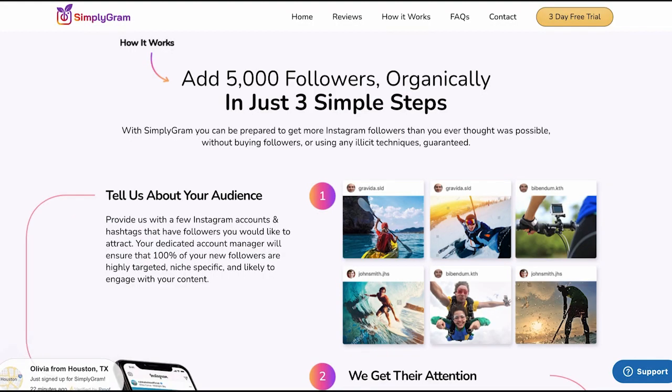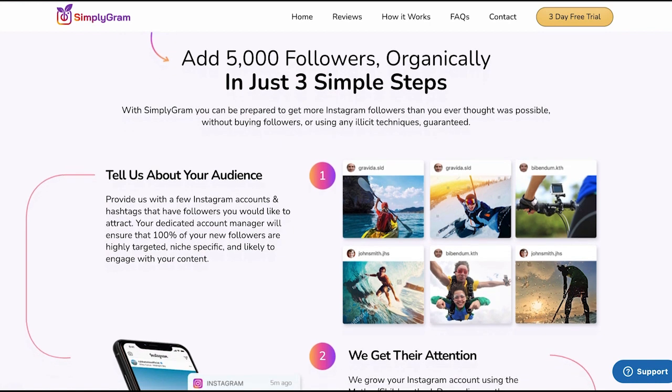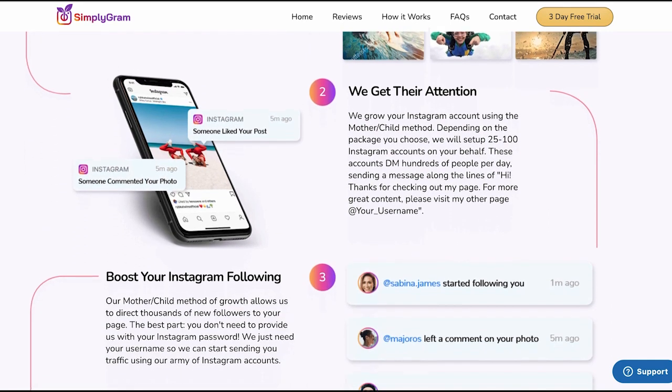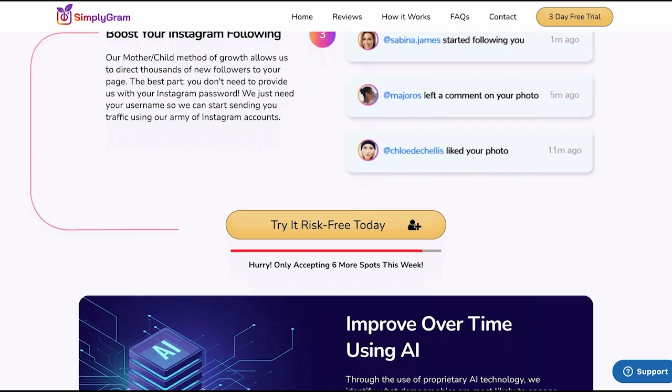So having that initial following just helps you accelerate the growth. Now to accelerate that growth, here's what Simply Graham can do for you. All you have to do is give them your IG handle — no passwords, no login information, just your handle. Then Simply Graham grows your IG account using the mother-child method. They spin up loads of organic accounts that they work with to send out mass DMs using their special AI learning system. Then their experts manage your account to grow it organically, all within Instagram's terms and conditions.